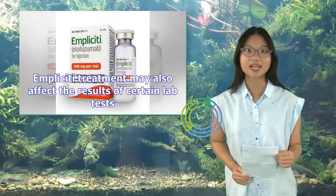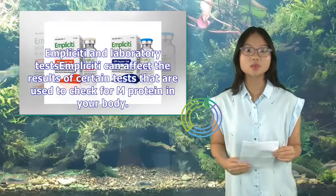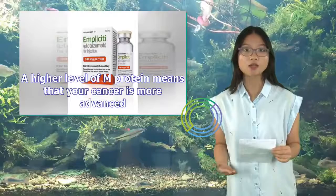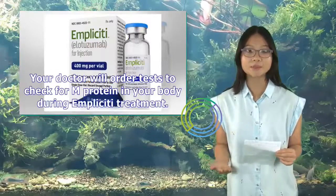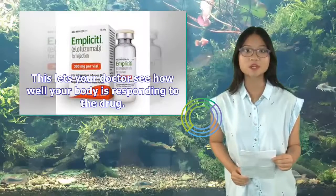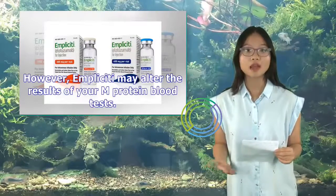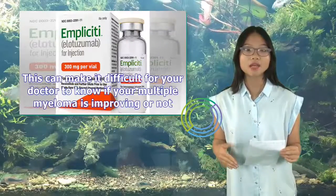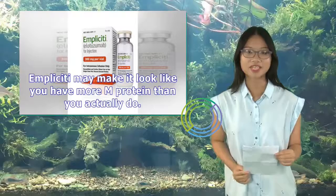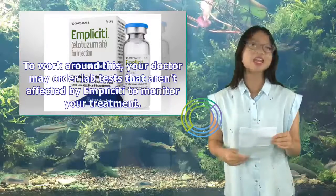Implicity treatment may also affect the results of certain lab tests. Specifically, Implicity can affect the results of certain tests used to check for M protein in your body. M protein is produced by multiple myeloma cells, and a higher level of M protein means your cancer is more advanced. Your doctor will order tests to check for M protein during Implicity treatment. However, Implicity may alter the results of your M protein blood tests, making it look like you have more M protein than you actually do. To work around this, your doctor may order lab tests that aren't affected by Implicity.